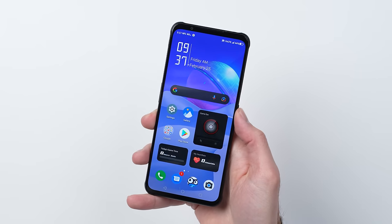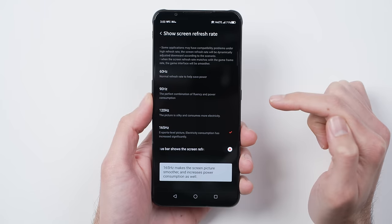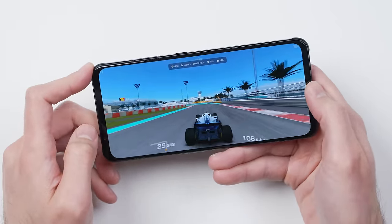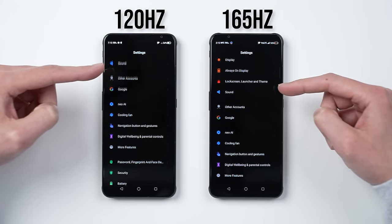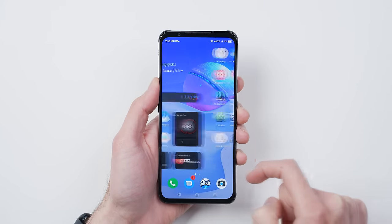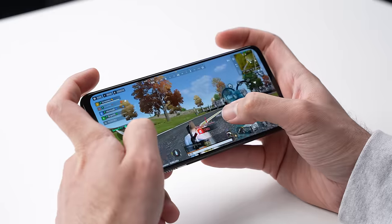Just like the display on this thing, which has a 165Hz refresh rate — that's the highest I've ever used on a phone. While most games don't support 165Hz outside of a handful, it's something that's nice to have. I personally can't see the difference between 120Hz and 165Hz with my eyes, but there is clearly a difference as evidenced here in slow-mo. It's one of those things I can kind of sort of feel, especially in combination with the 720Hz touch sampling rate.